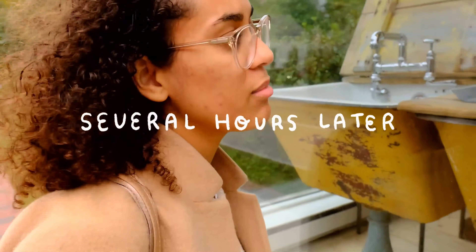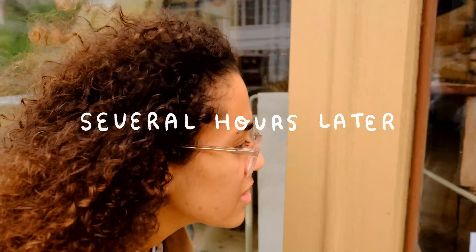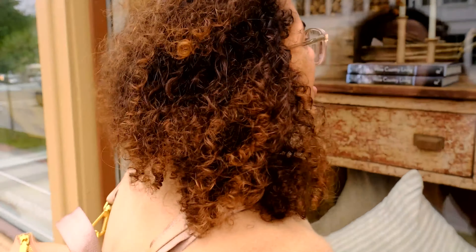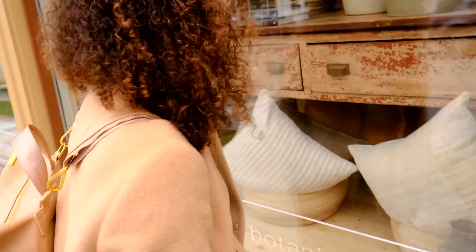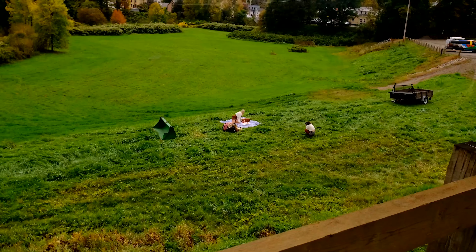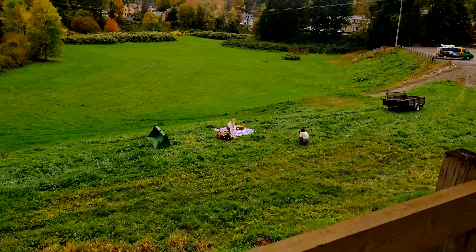There's a store called Farm Home — they have this beautiful farmhouse table and everything looks so beautiful and neutral. But they're closed on Mondays and it's Monday. I am so upset. I'm clenching my fists because I'm so upset.